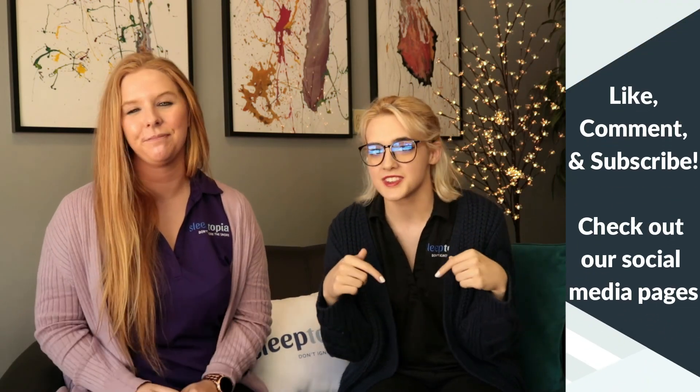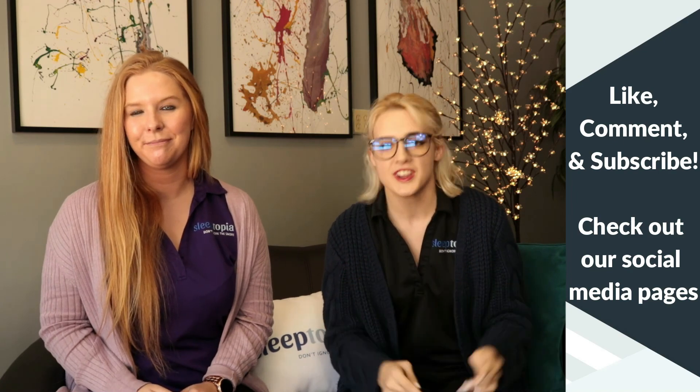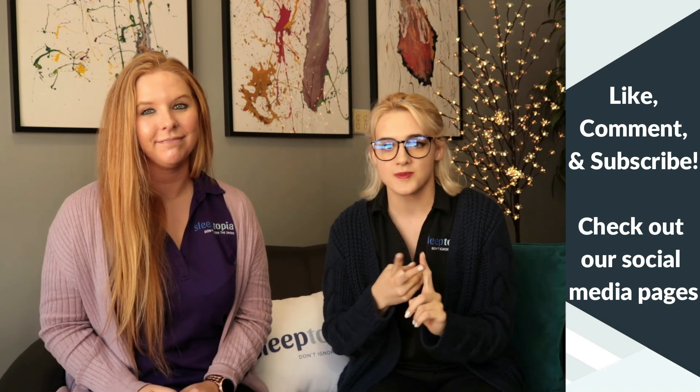Alright guys, thanks for joining us today! If you like this video, go ahead and hit that thumbs up down below. Leave us a comment if you have any more questions. Check us out on Instagram, Facebook, and Twitter. Welcome to the Sleeptopia family — we'll see you next time!